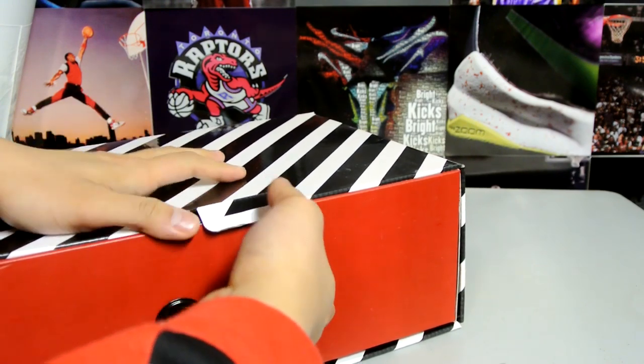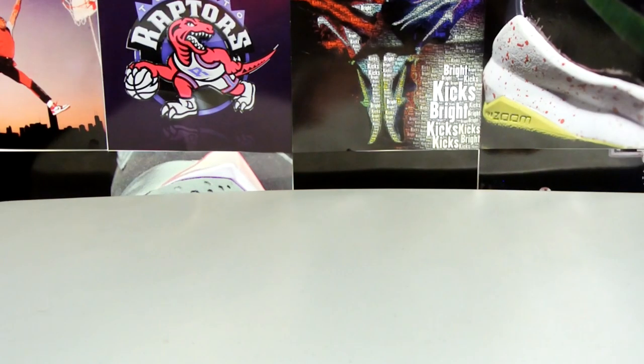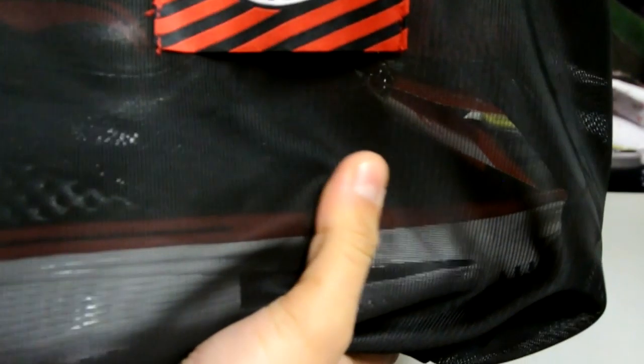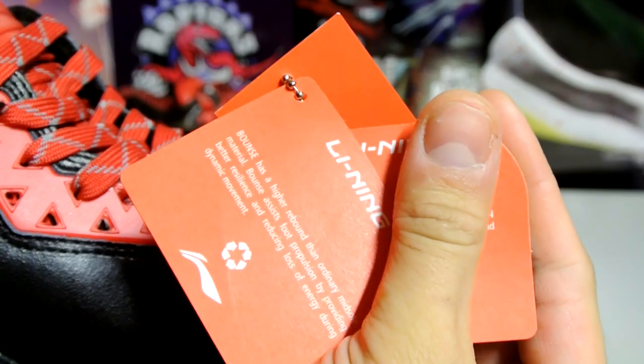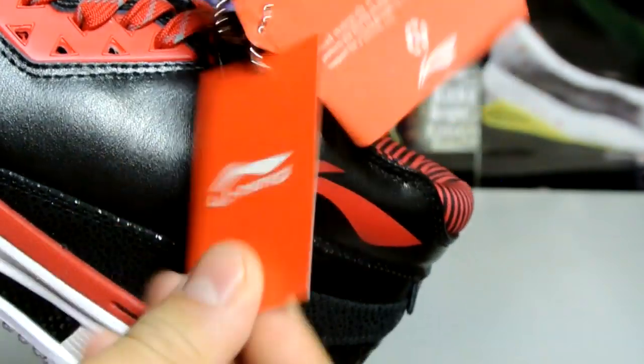Let's check this out. Standard dust bag that it's supposed to come with — nothing else in there, silicone pack. Really nice bag. Here's your first shoe and here's your second. Standard tags — bounce and cushion. Standard hand tags, not bad. I think these are legit.